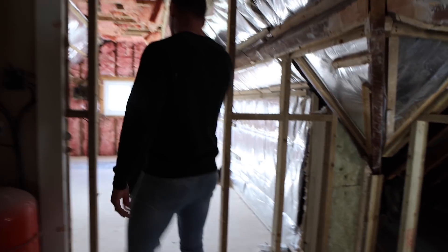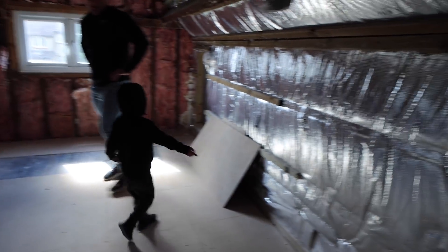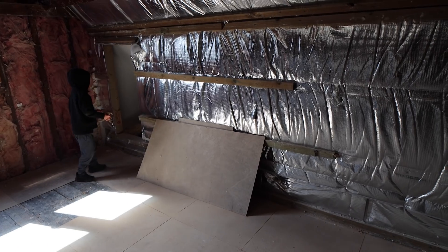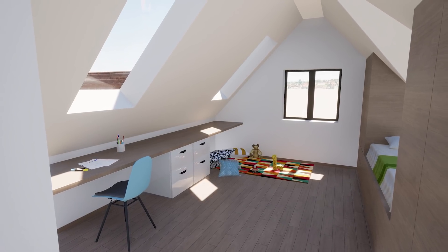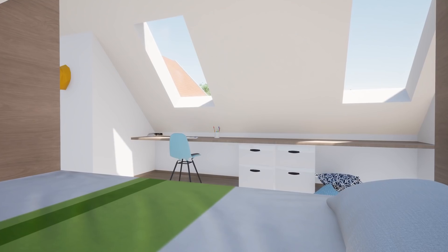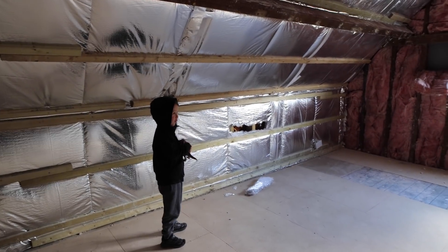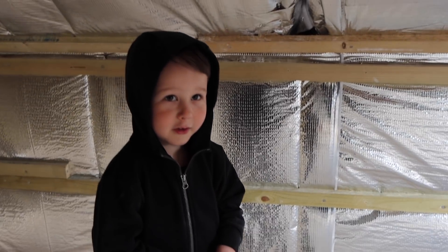Luca, it's your time to shine — explain how your room is going to look. A bed. Starting on the bed — the bed is going to go all the way around there, and then next to it there's going to be a huge desk going right across here, maybe right around the corner, where I can put all of my cool stuff — probably my dinos — and that's all I can see.